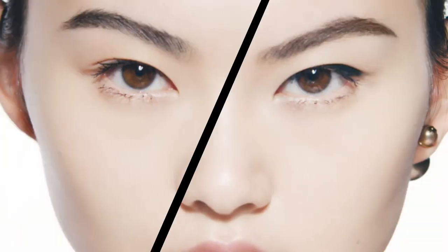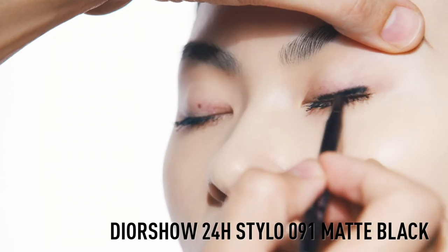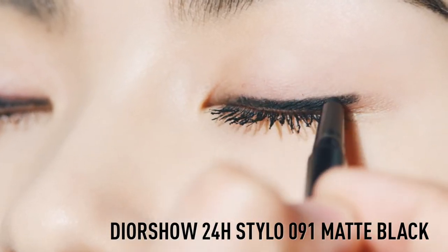How to get a defined eye look that lasts all day? To create this look, you use the new Dior Show 24-Hour Stylo Waterproof in the shade Matte Black. The tip of this long-wearing liner precisely hugs the lash line, allowing you to build the intensity of the line from thin to thick.